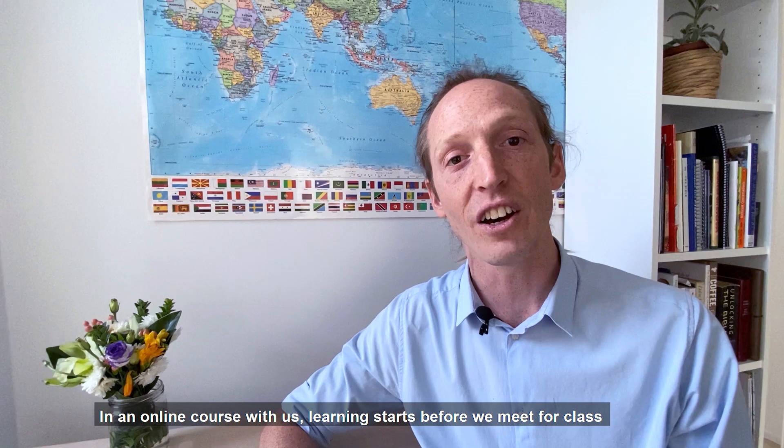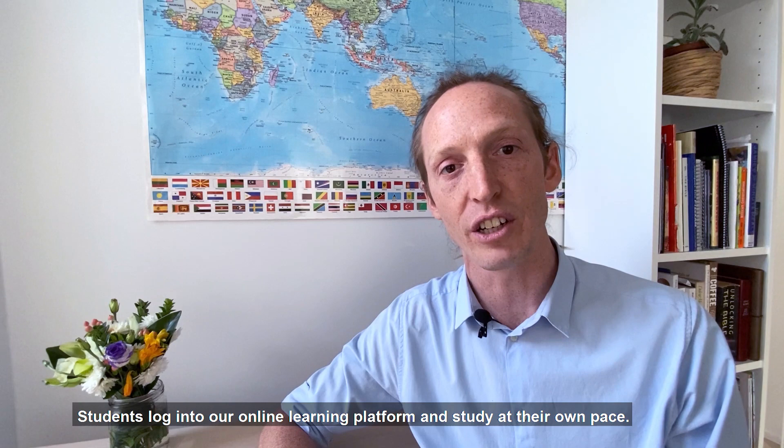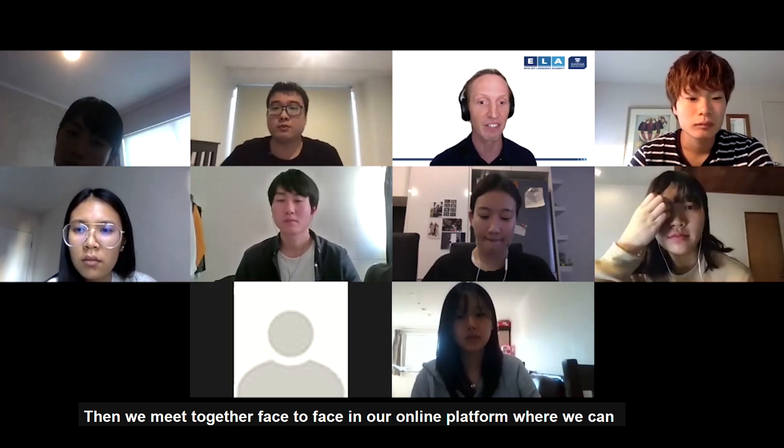In an online course with us, learning starts before we meet for class. Students log in to our online learning platform and study at their own pace.